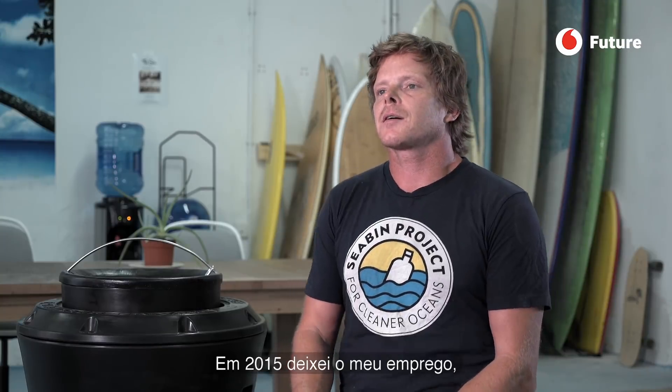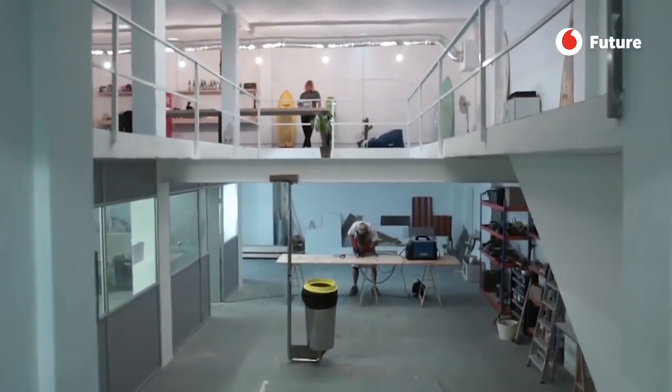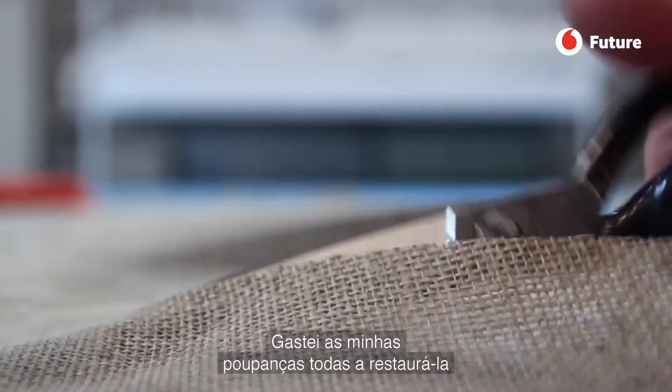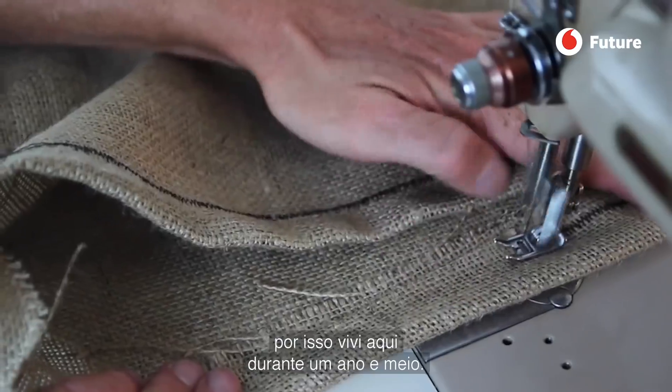In 2015 I quit my job, saved up all my money, and rented a factory where we are now. I spent all my money on renovation and I was living here because I couldn't afford to live in a real house, so I lived in the factory for a year and a half.